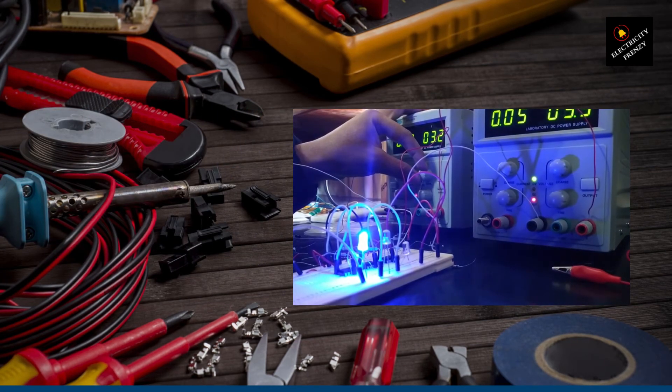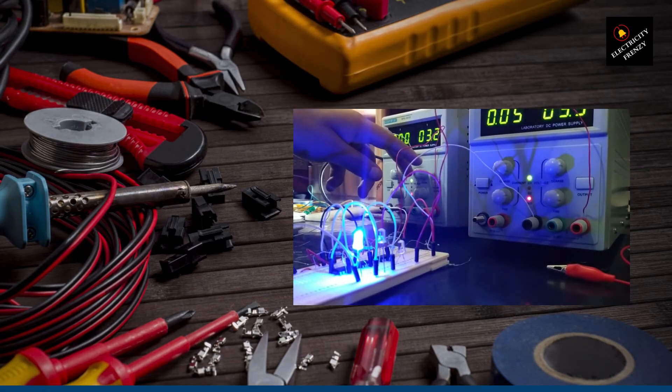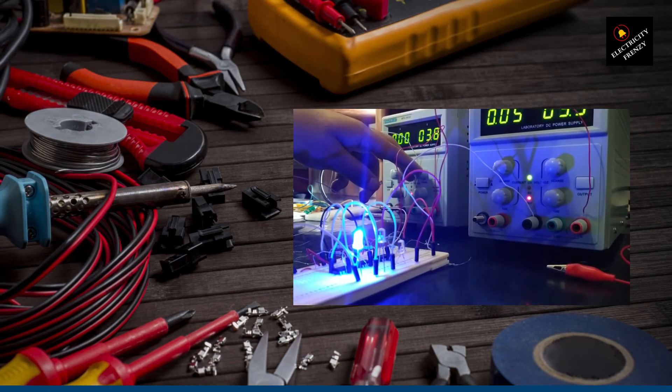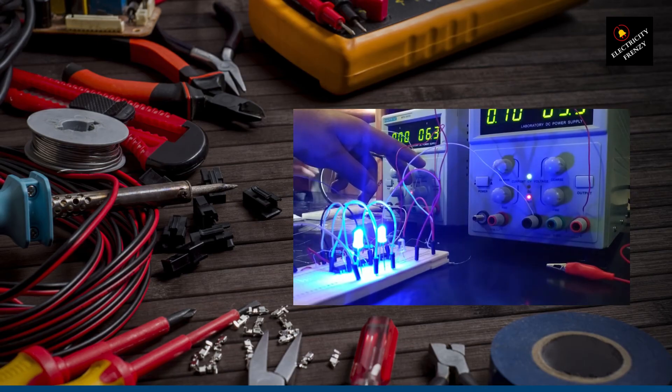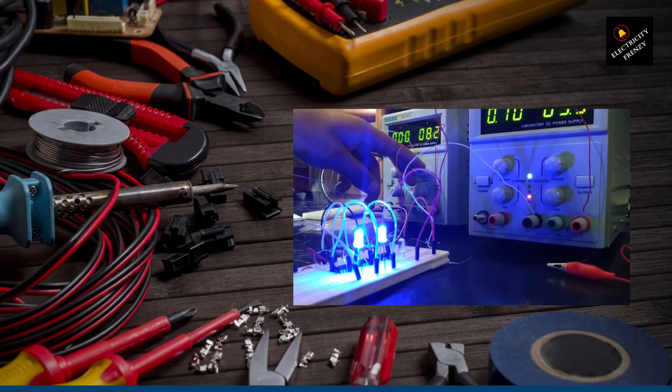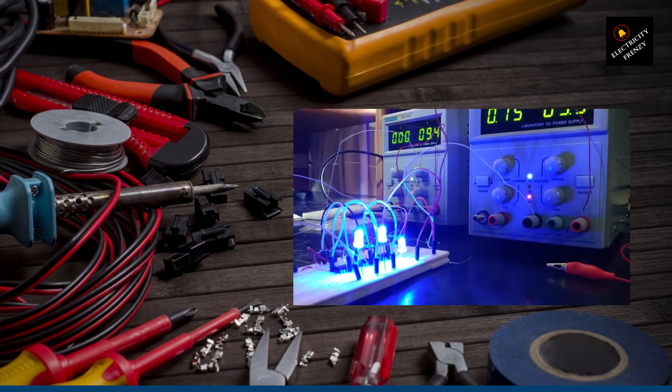help regulate and stabilize the voltage supplied to your home, even during pesky fluctuations in the power supply. To implement this solution, it's best to consult with a licensed electrician. Together, you'll assess your electrical system and recommend an appropriate voltage stabilizer. I've seen firsthand how these devices work wonders — ensuring it's properly installed and seamlessly integrated into your electrical panel. However, it's crucial to remember that while voltage stabilizers address fluctuations, they won't fix underlying issues like overloaded circuits or faulty wiring. So, we'll tackle those as well to ensure a long-term solution.